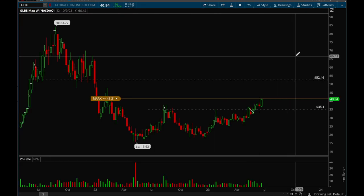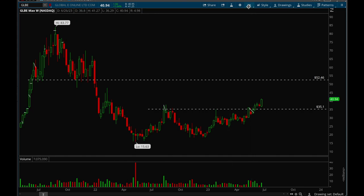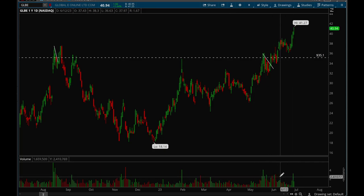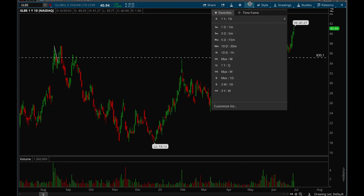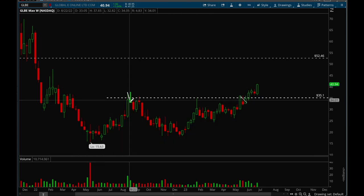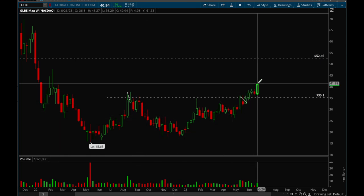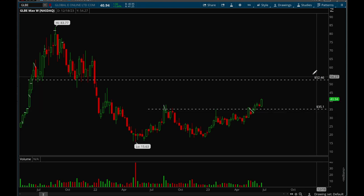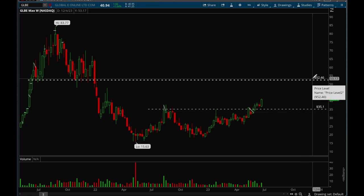Next up, GLBE. This one had a really nice rally. I like the volume here — the green volume bars are dominating the red ones, which is a sign that institutions are buying into the stock. It's been building a base since last August and is finally breaking out successfully. The first major resistance level is at 52.50, so this one has a lot of room to the upside.